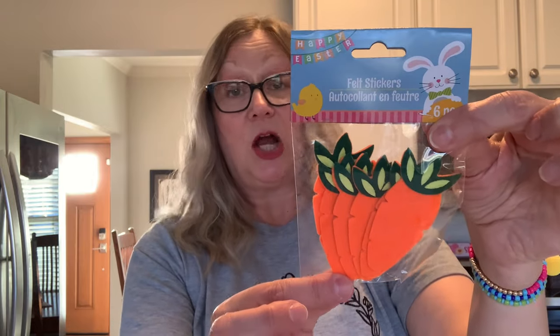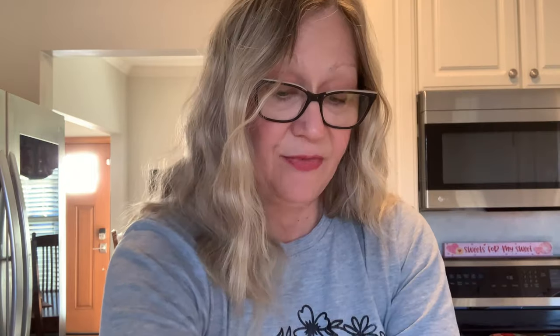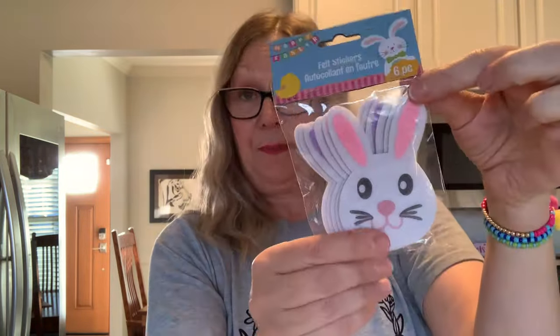Moving into Easter stickers — I have carrot stickers which I believe are new for this year; you get six pieces in here, really nice size. Then you have the Easter eggs — six in that pack as well. And then you get the bunnies — I've never seen these before. You get a huge bunny head, six pieces, in blue, purple, and pink. Then you have the full bunnies — look at how big those are! That would be really cute on a card. Six pieces in here as well, in purple, blue, and pink.